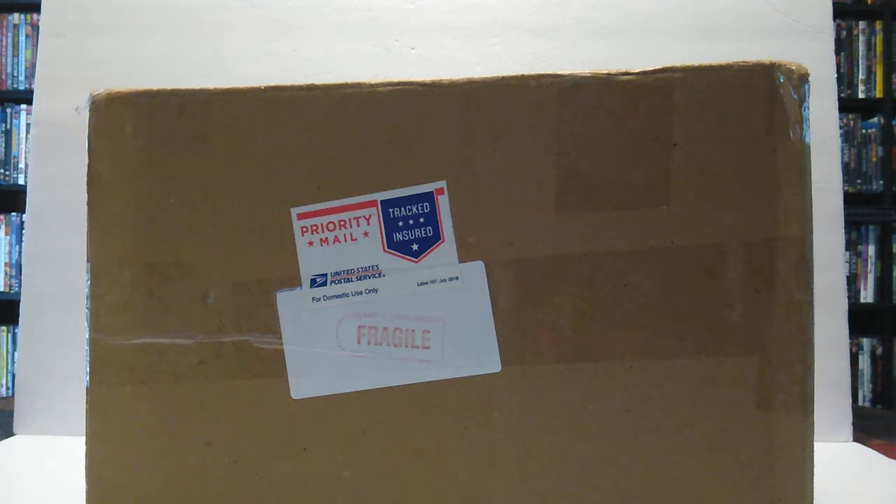What is going on everybody? David here, and today I've got another eBay purchase video for y'all. This one adds to the vintage collection and this is a part of my childhood that I'm about to open up.